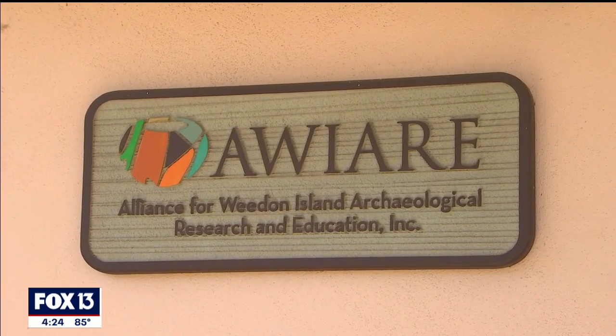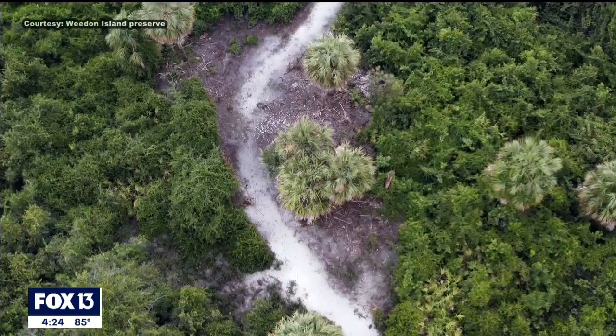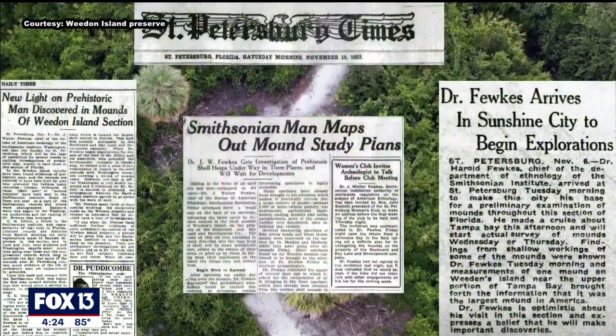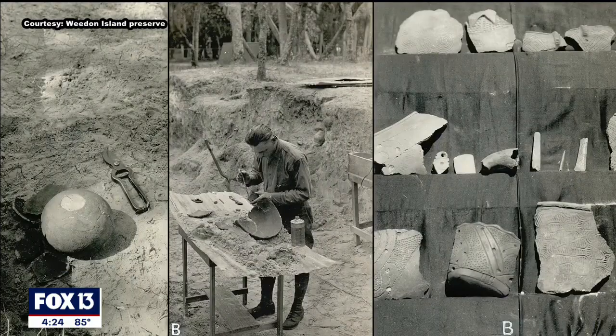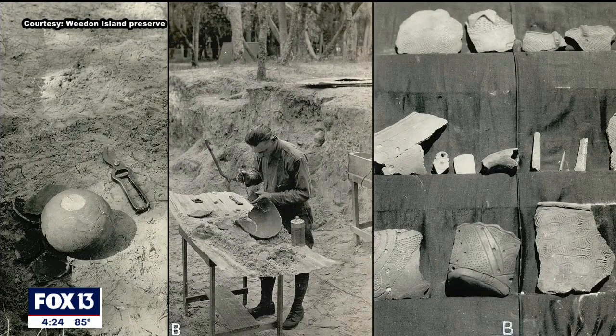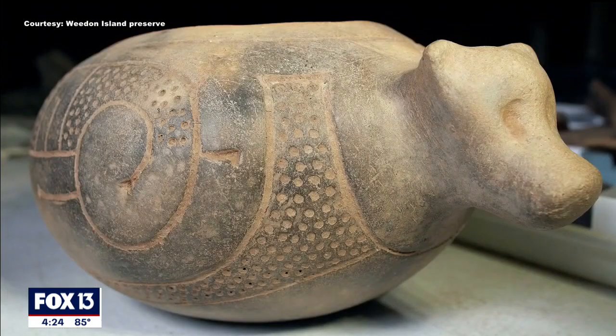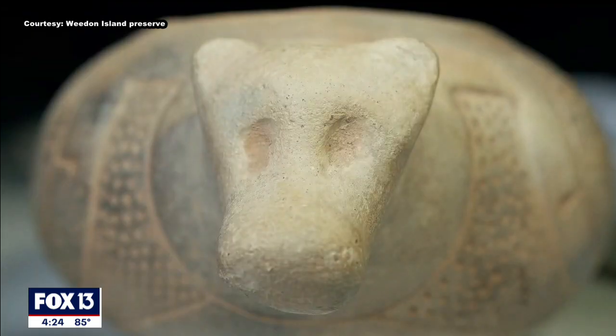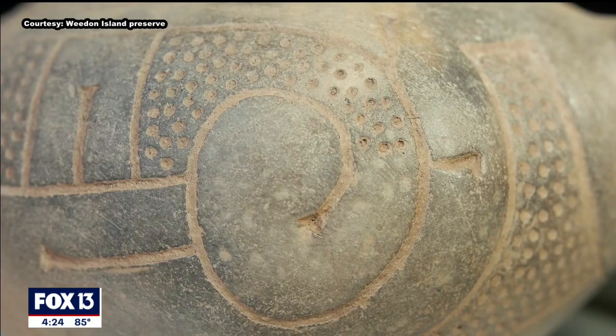My name is Robert Austin. I'm a co-founder and principal archaeologist with AWARE. The Weedon Island site is important because back in the 1920s, the Smithsonian Institution came here and did an excavation, and found these incredible decorated pottery in a burial mound context. It took archaeologists a little while before they were able to integrate that information into the wider prehistory of the Southeast.